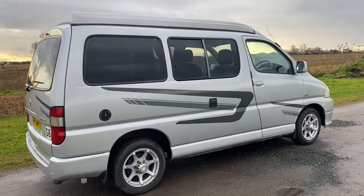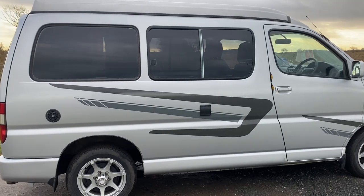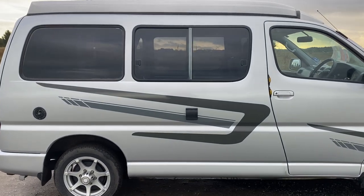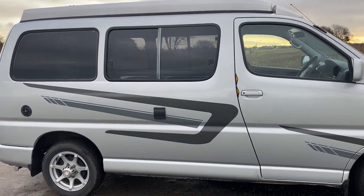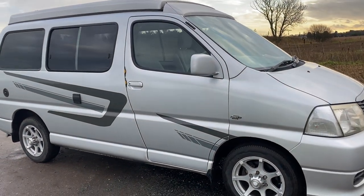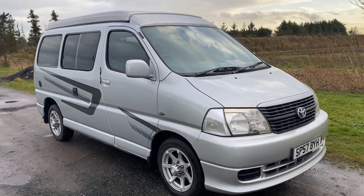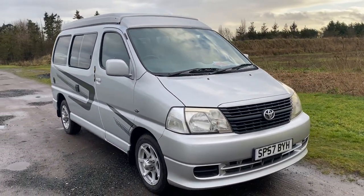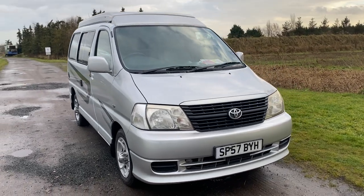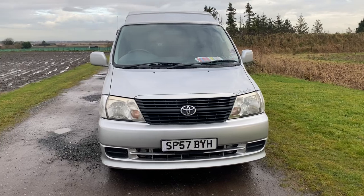Very low mileage of 50,000 miles — I've covered just over 200 miles in this and it drives absolutely fantastic, not a fault. These vehicles are famous all around the world for covering very reliable miles, so to get one with this mileage in this condition is quite rare indeed.